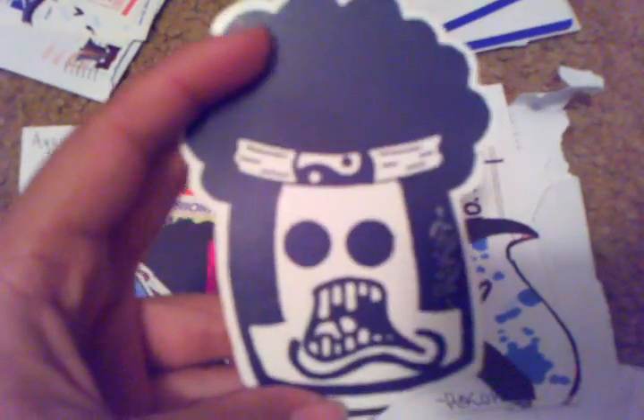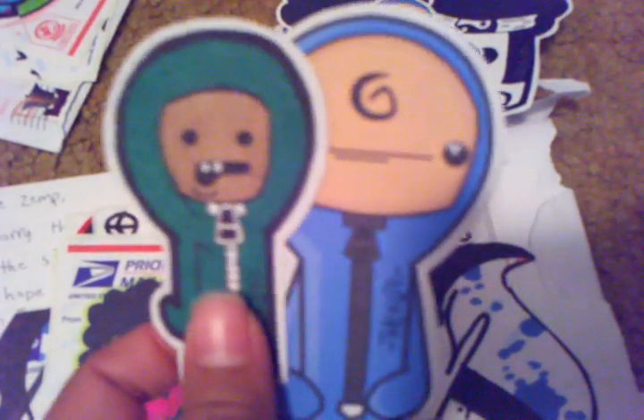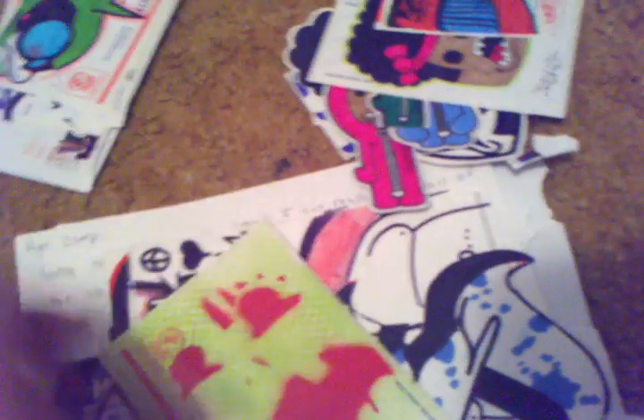Last pack is from Recoup. He sent me some blanks — thanks for that, really appreciate that. Got a couple of these printouts — they're pretty cool. Some more printouts, pretty cool. This character — stencil.